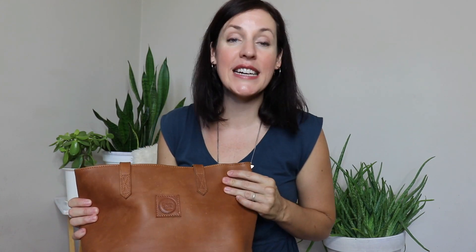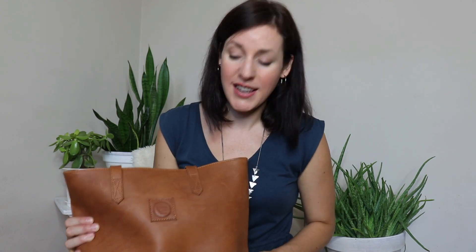I think this is an amazing year-round bag. As we're heading into fall here in Canada, I won't be wearing my sandals, but this is definitely something I can use year-round. I think this color is great too — it looks so nice with darker colors in the fall and also with lighter colors in the summer. So let's get started.